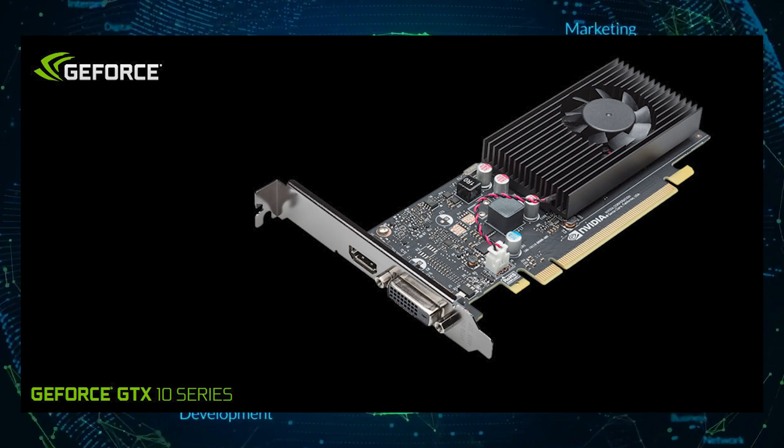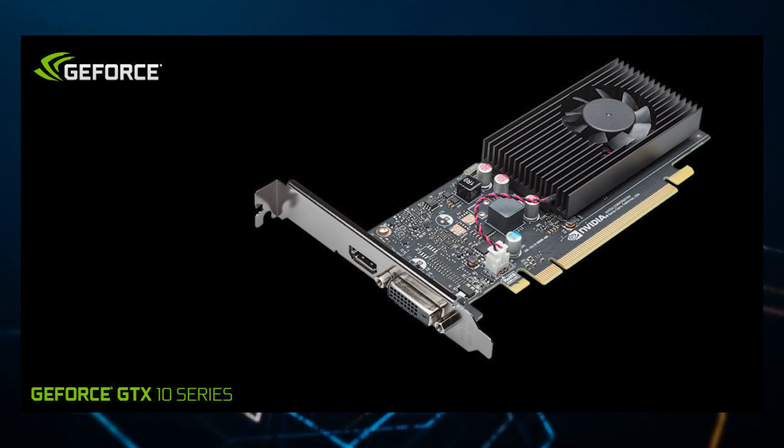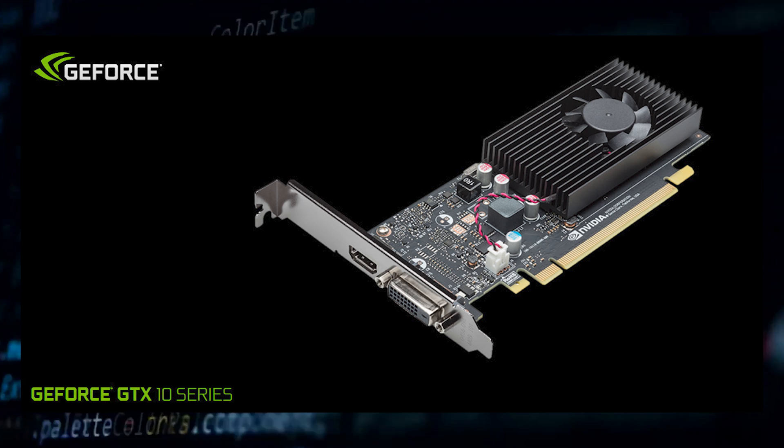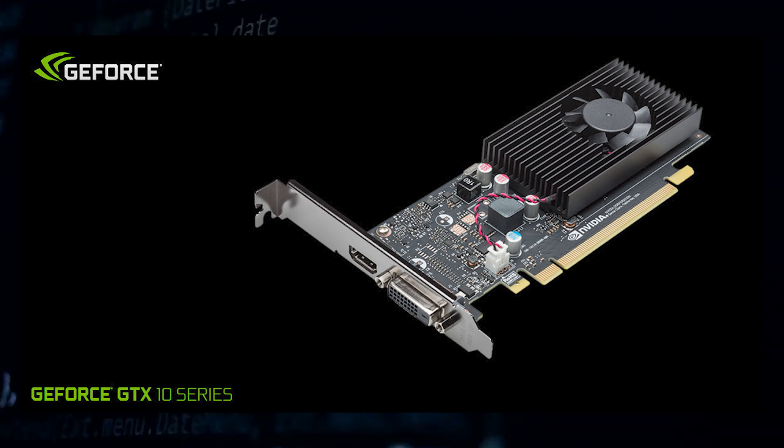So that begs the question — why, NVIDIA? Well, the most obvious answer is display connectivity. The card could find use in several OEM PCs and DIY setups that require extra display outputs, and it should feature at least two of them: one DVI and one HDMI.